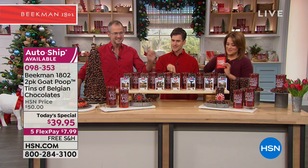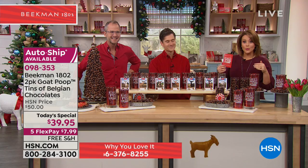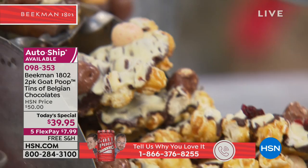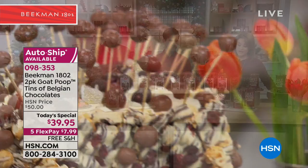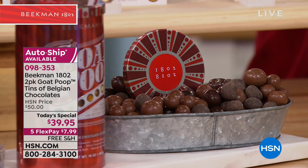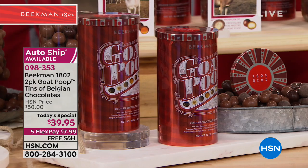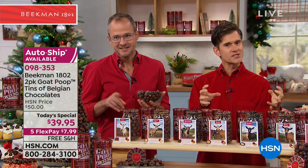We work with over 300 artisans at Beekman — potters, glassblowers, woodworkers — but none of them are as talented as these seven goats. If you are a neighbor and you love everything these gentlemen put out, give us a call. This is also available on auto ship — the first time we've ever offered auto ship on the goat poop. You're going to get these two cans now and think you're going to save them for Christmas, but you won't. So in December, you get two more cans; in February, two more for Valentine's; and in April, two more for Easter.